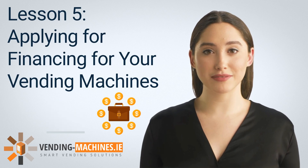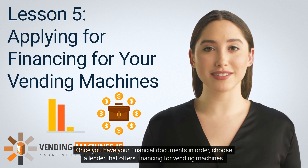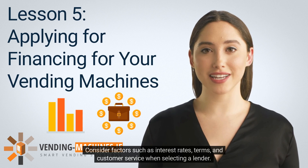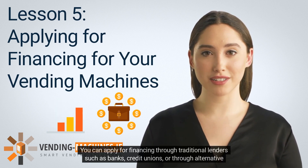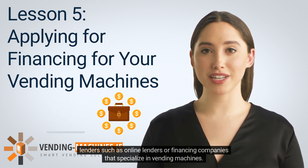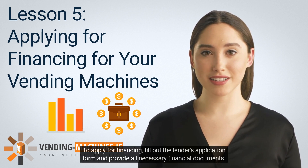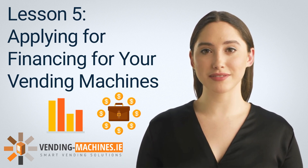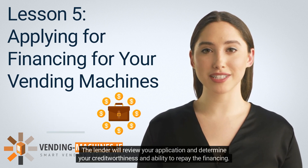Once you have your financial documents in order, choose a lender that offers financing for vending machines. Consider factors such as interest rates, terms, and customer service when selecting a lender. You can apply through traditional lenders such as banks or credit unions, or through alternative lenders such as online lenders or financing companies that specialize in vending machines. To apply, fill out the lender's application form, provide all necessary financial documents, and be prepared to provide additional information or documentation as needed.